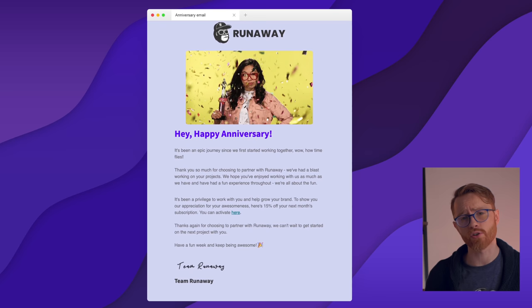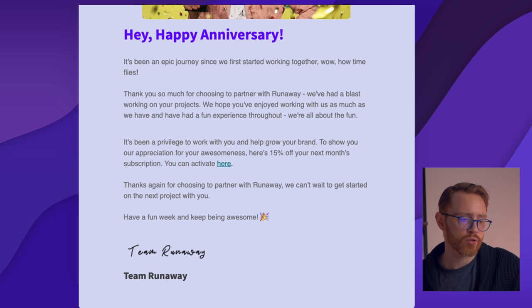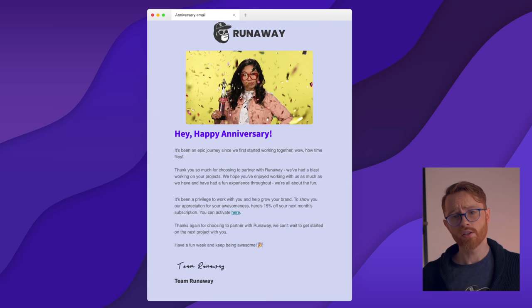So we send out a bunch of different trigger and transactional emails. If we didn't do any personalization, this is what it would look like. We have our lead-in copy and title: 'Hey, happy anniversary. It's been an epic journey since we first started working together. Wow, what a journey. Thank you so much for choosing to partner with Runaway. We've had a blast working on your projects. It's been a privilege and we want to help you grow. Here's 15% off.' It's okay — it's just an offer email, nothing special, nothing exciting.